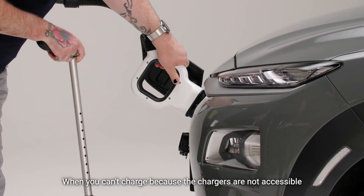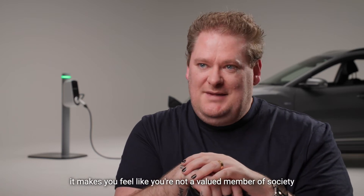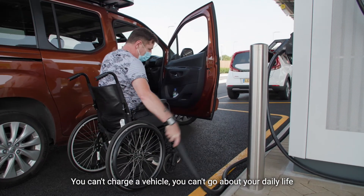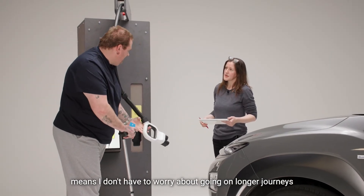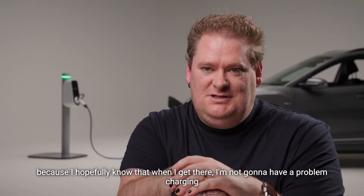When you can't charge because the charger is not accessible, it makes you feel like you're not a valued member of society. You can't charge your vehicle, you can't go about your daily life. So for me, being able to use an accessible design of charger means I don't have to worry about going on longer journeys, because I hopefully know that when I get there I'm not going to have a problem charging.